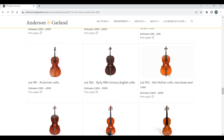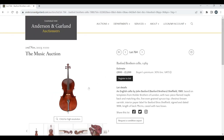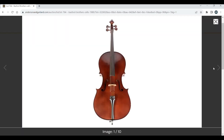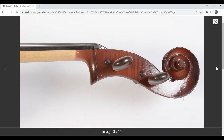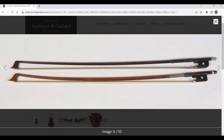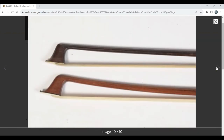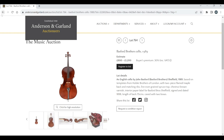A Karl Hofner — it's kind of a trade cello. Then there's a Bassford Brothers cello from 1989, an English cello by John Bassford of Sheffield. Estimate 800 to 1,200 with a couple of bows as well. Hard to see from the pictures.